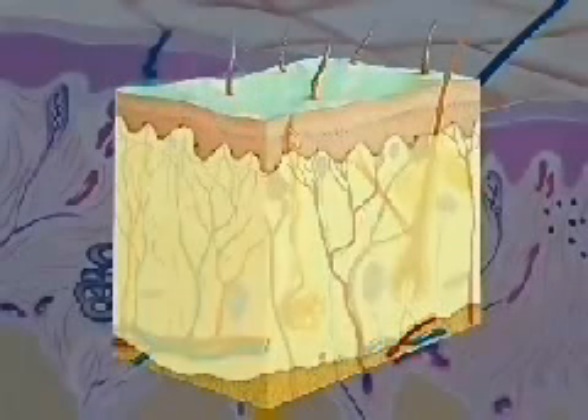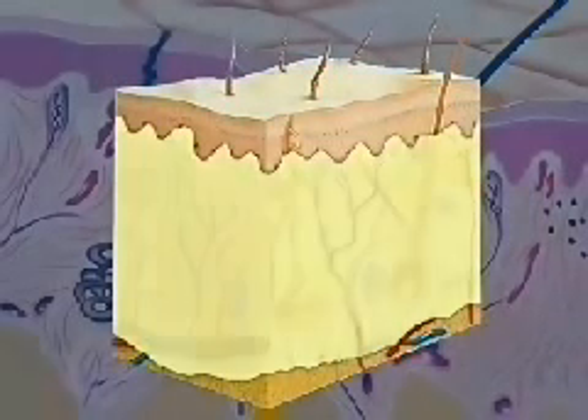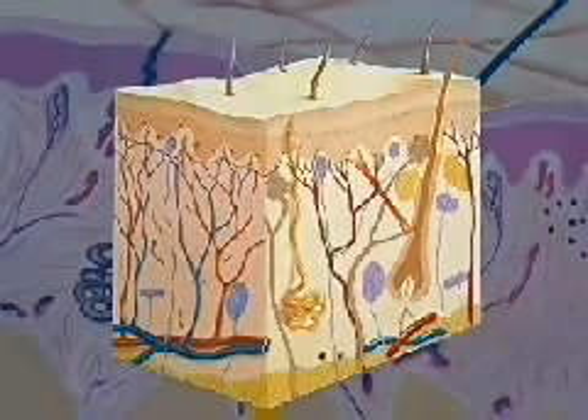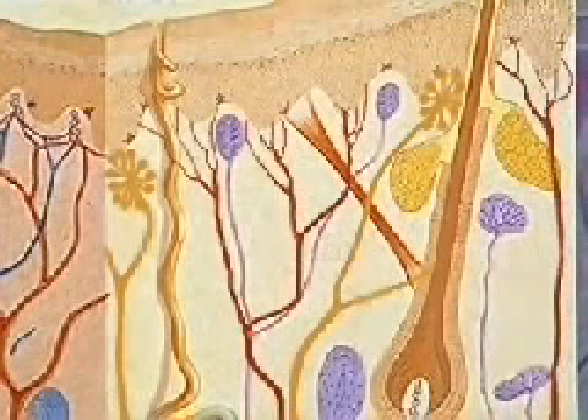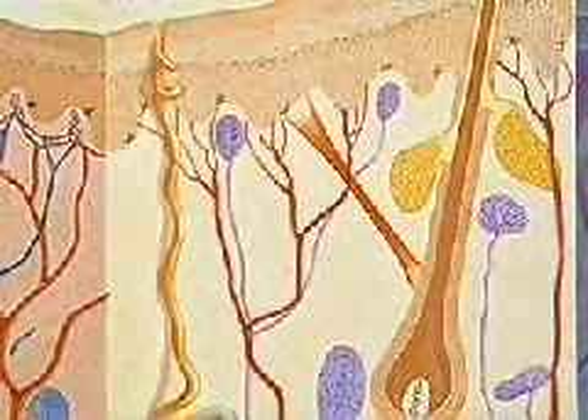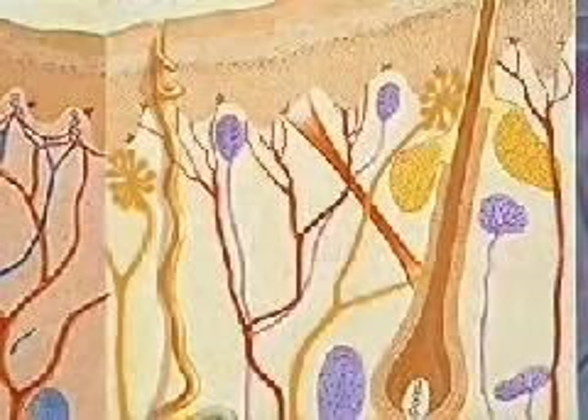Directly below the basal layer is the thicker dermis layer, made of dense connective tissue. Embedded within the dermis are several kinds of important sensory receptors, including thermoreceptors, which detect temperature change; Meissner's corpuscles, which are sensitive to touch; and free nerve endings, which detect pain and tissue damage.